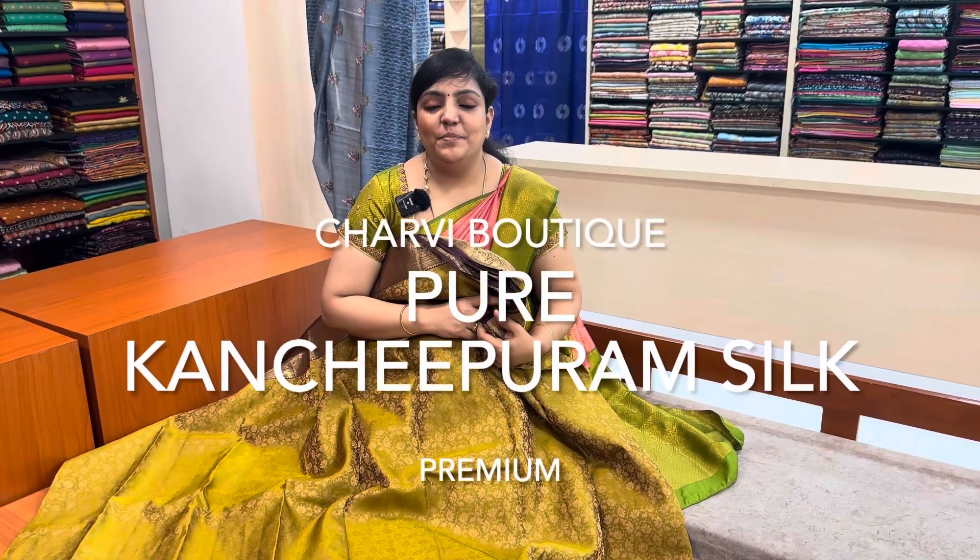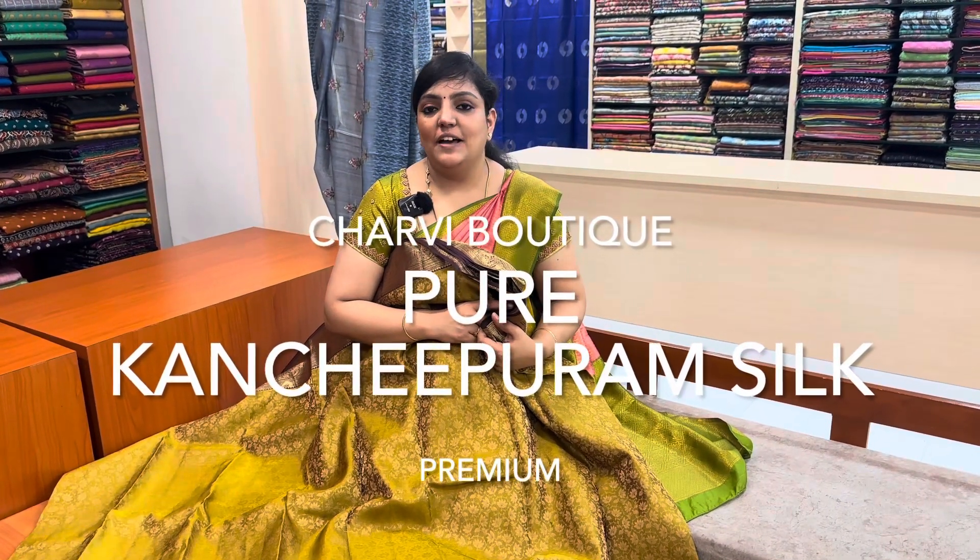Welcome to Charvibotik. I am your salesperson. You can see any collections in Charvibotik. You can see a pure Kancheepuram silk sari collection. The price range is $8,650 with a silk mark.